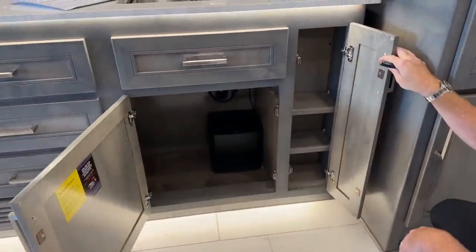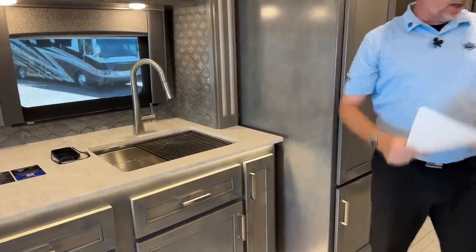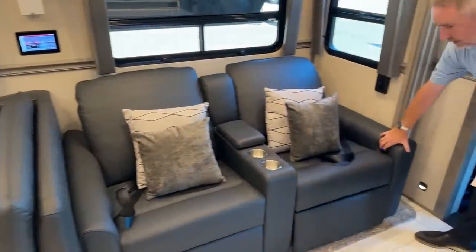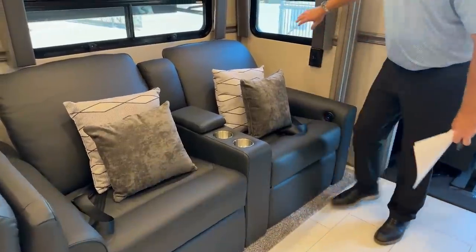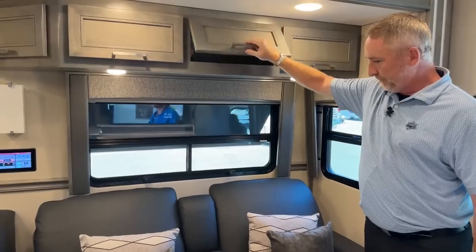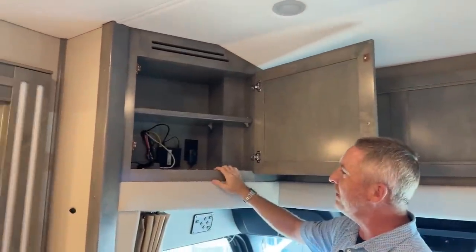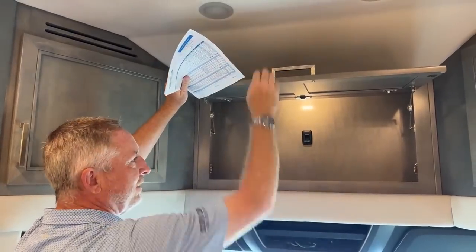Great place for a trash can down there. This one has the black leather electric theater seating recliners. All these windows open to get some nice cool breeze in. There are optional cabinets up here. Up here you've got your onboard WinGuard set up for your internet — kind of an internet booster. A little cabinet here for random storage.